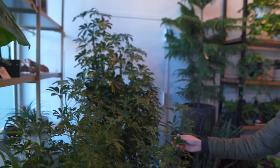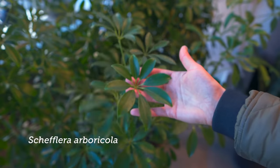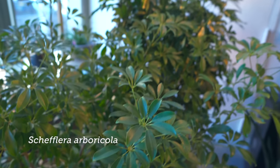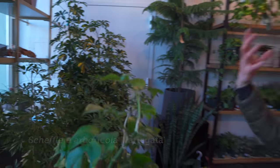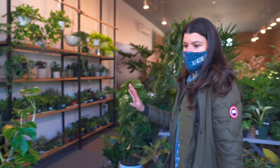And this is another umbrella plant, with smaller leaflets though. This is Schefflera arboricola, and then that one is a variegated version. Personally, I like the Schefflera actinophyllas — those are the ones with the larger, glossier leaves — but these are cute too. I guess it's whatever your flavor is.